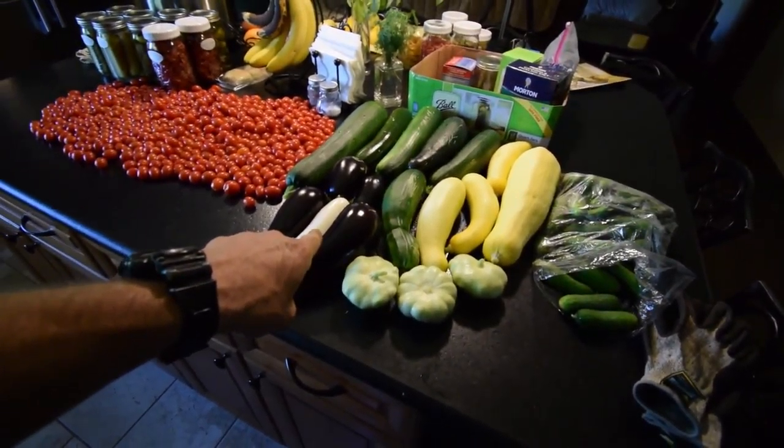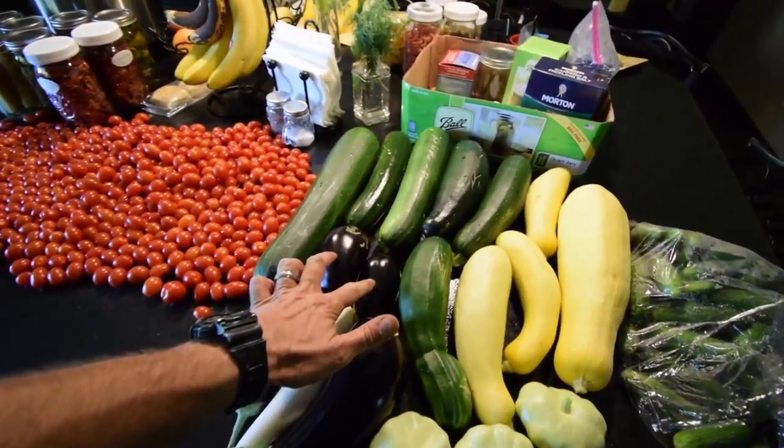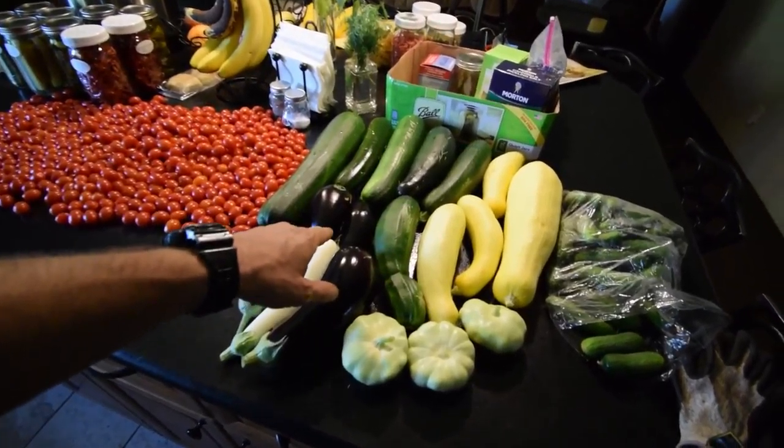One of the eggplants — I noticed it had a couple of these hanging on it — it has died. I don't know if something got a hold of it and tore it apart, but all these are starting to go real limp. So it looks like we lost one more eggplant.